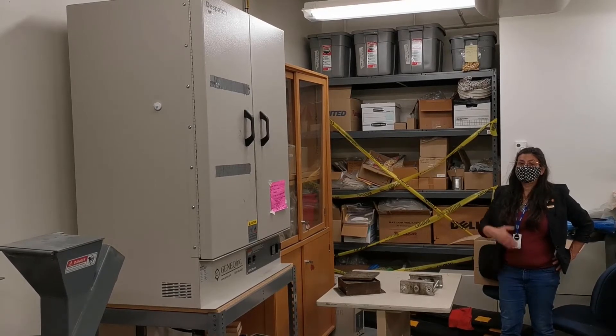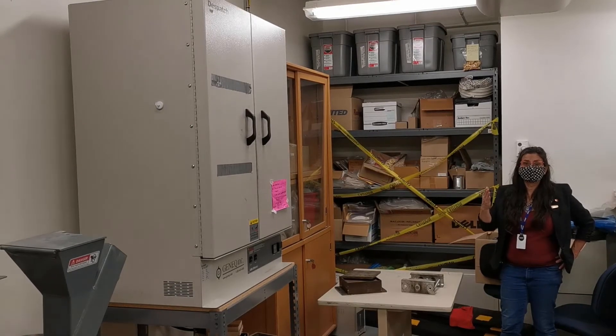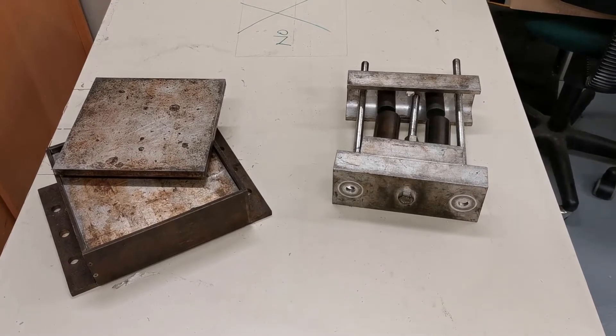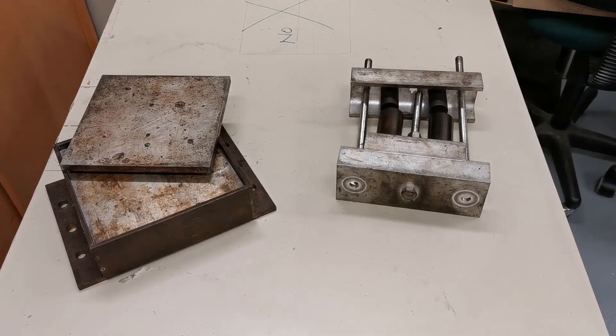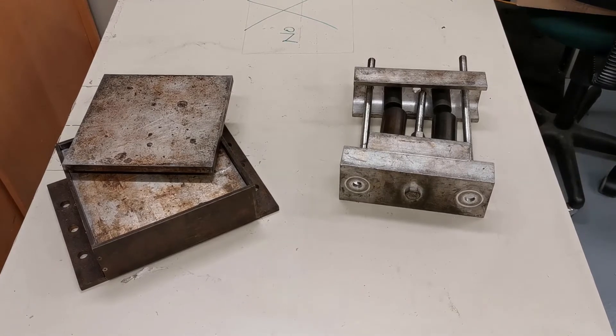Two sets of compression moulds have been designed: one to make flat plates that can be die-cut into tensile specimens as seen on the left, and another to make cylindrical specimens for both compression moulding and acoustic testing.